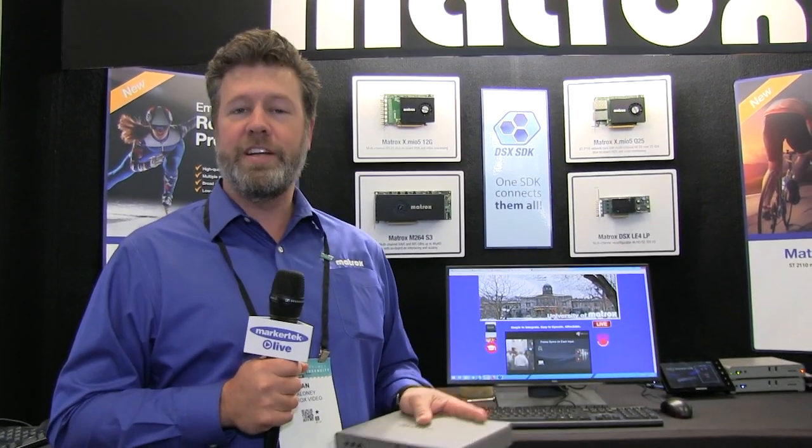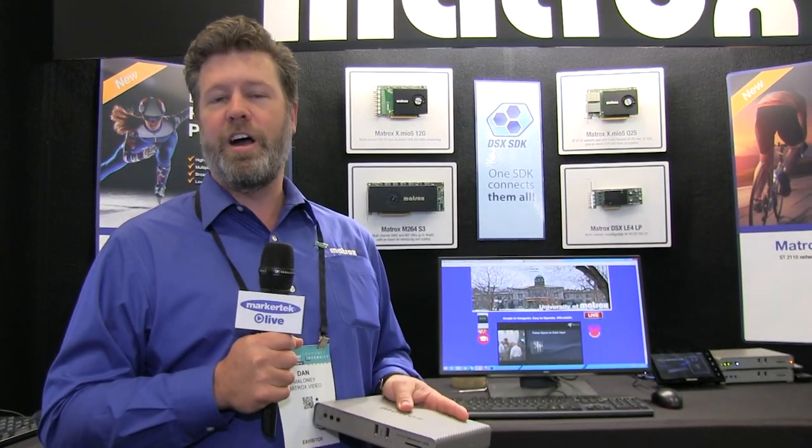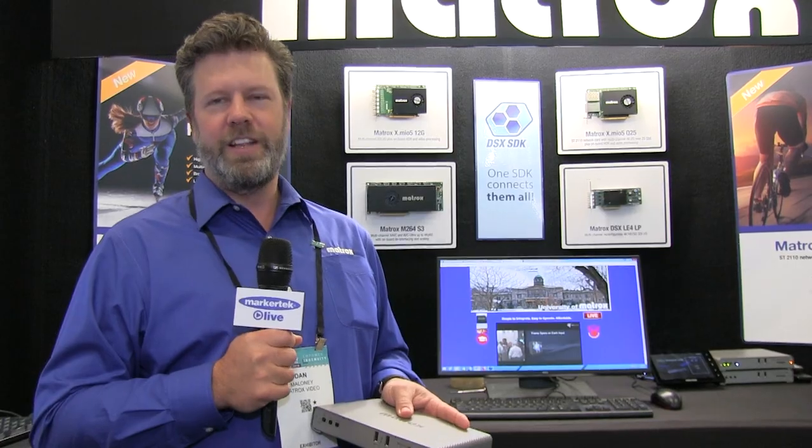If you want more information about this product or a number of other encoding products from Matrox, please visit us at matrox.com/video. Thank you.